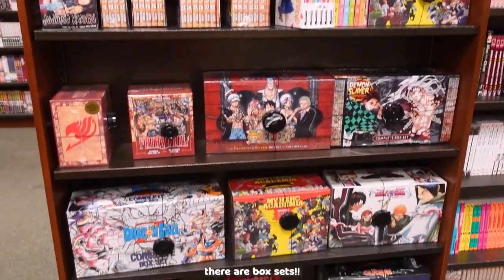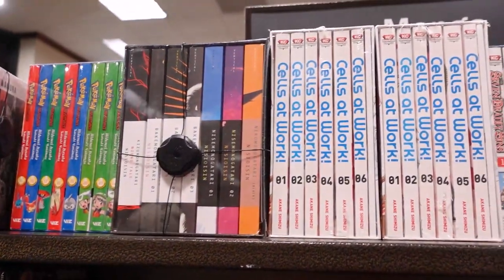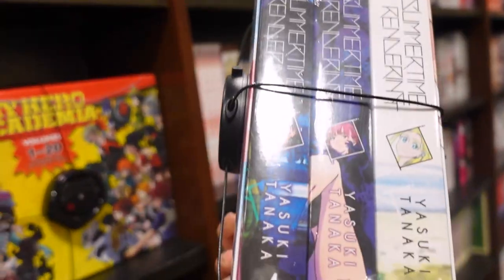There are box sets. Wow. Cells at Work, Seven Deadly Sins. There's a Summertime Rendering box set.